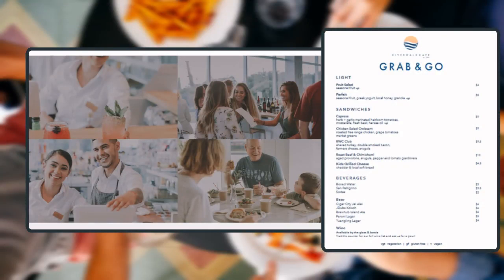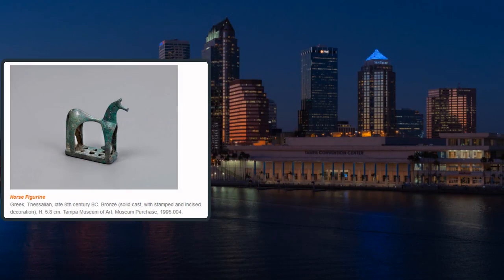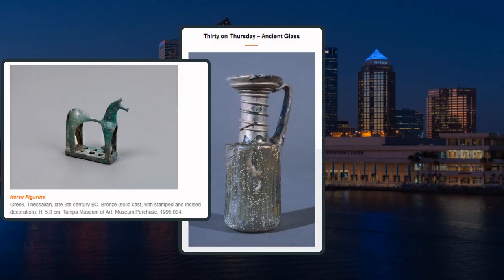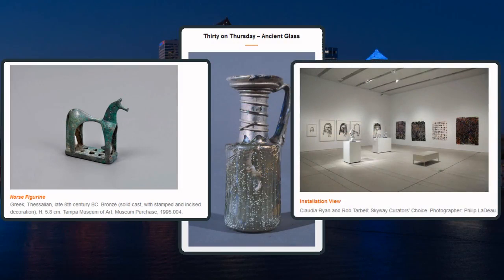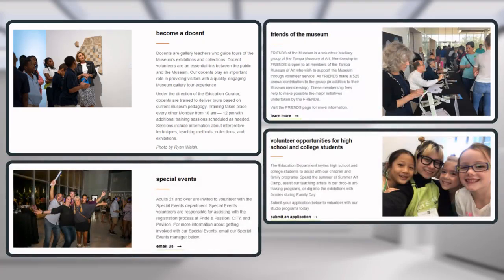The Riverwalk Cafe at TMA offers views of the downtown skyline and the Hillsborough River, and features dishes created to highlight the museum's current exhibitions, which vary throughout the year. Some cover broad topics, like the classical period or glass objects, while others are focused on the work of a particular artist. Give back to TMA by applying to become a volunteer and either leading tours, helping with fundraising, or assisting with special events.